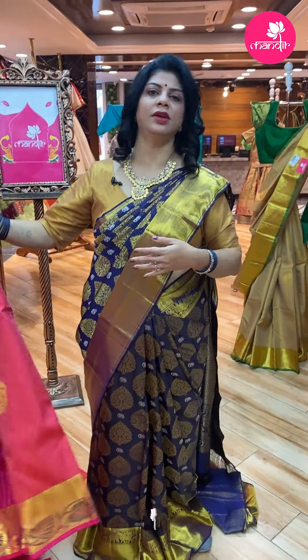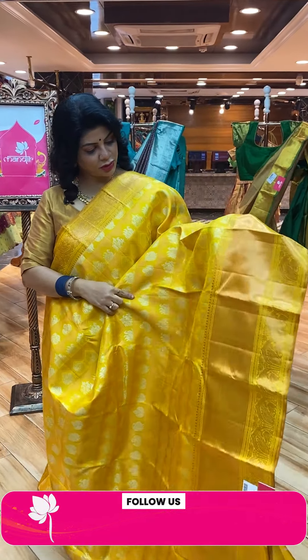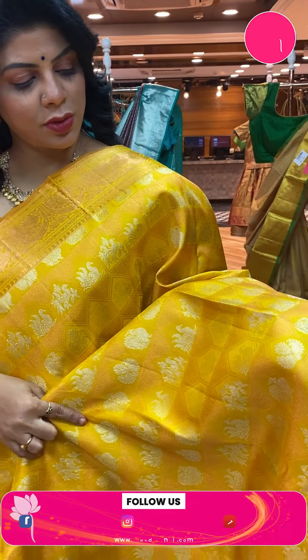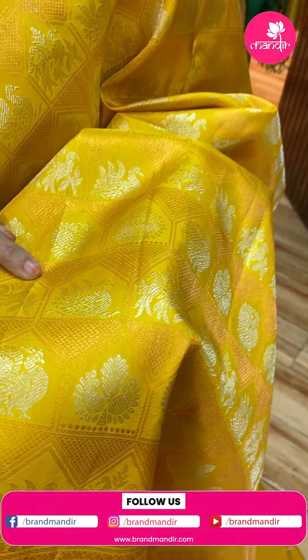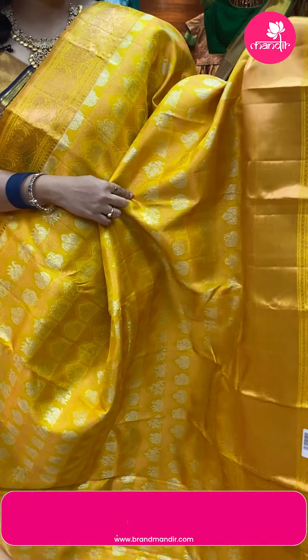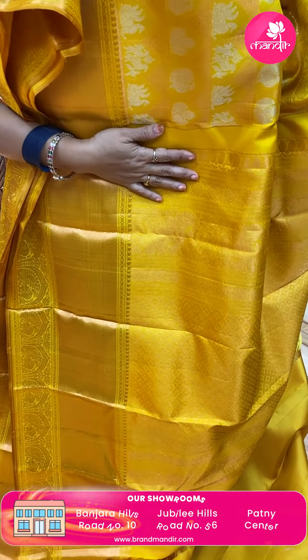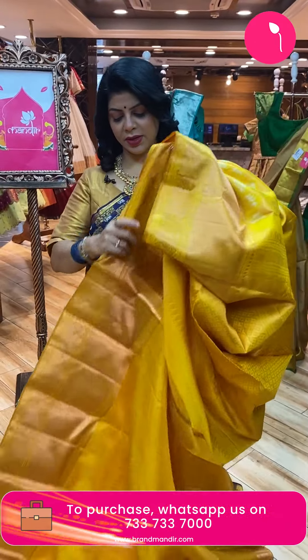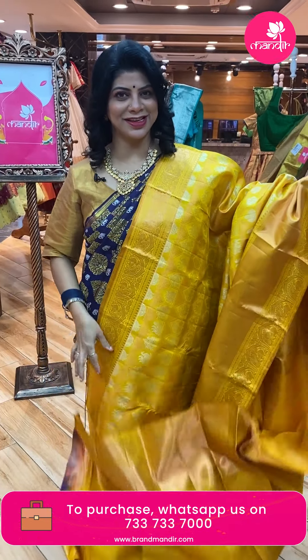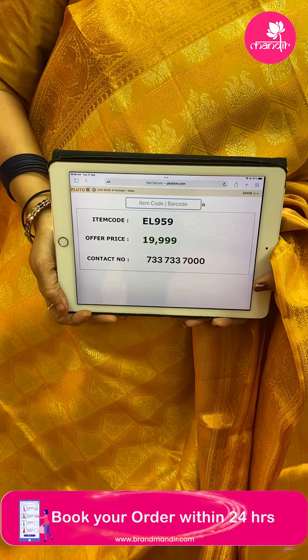Beautiful saree — next one. Yellow color, my favorite! Triangular blocks with parrots and peacocks. Florals too. Beautiful border — cross kaddi and peacocks. Pallu has cross kaddi checks with dotted butas and peacock border and floral borders. Blouse is self-plain with border. Price is ₹19,999. Code is EL959.